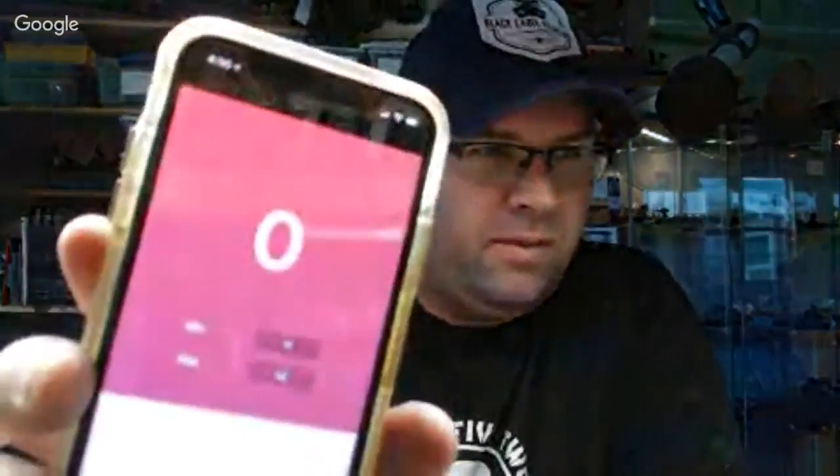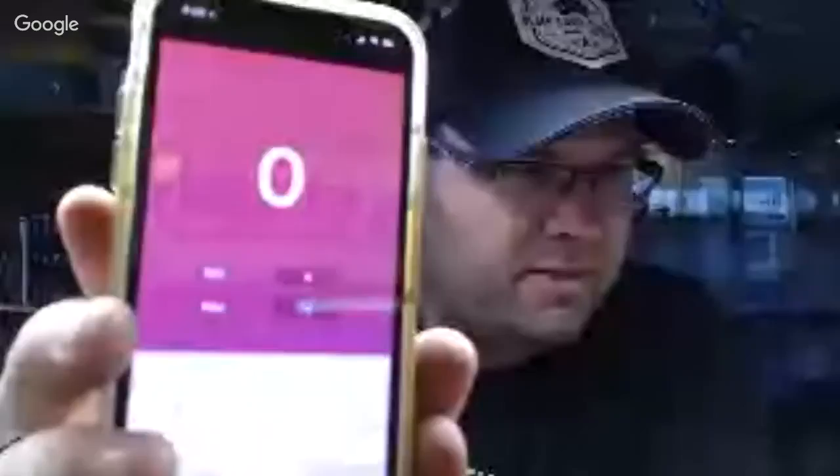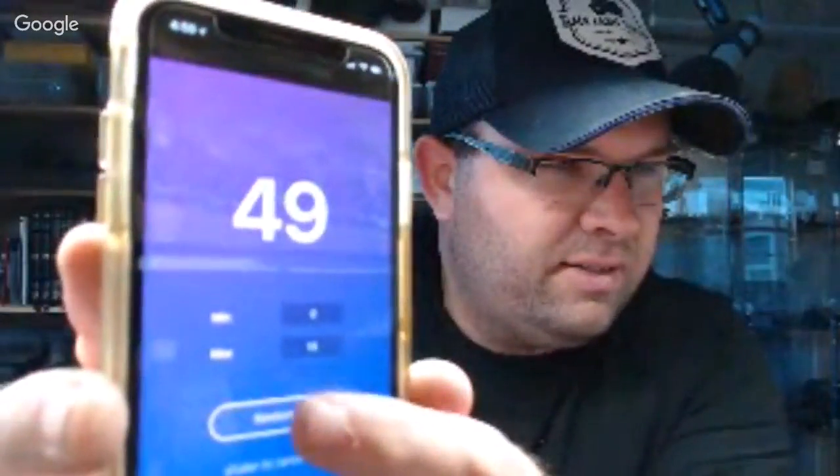All right, random number generator, there we go. I'm going to put in 1 to 14. All right, let's generate — number four! All right, you guys saw it. Let's see who number four is, let me get over here.